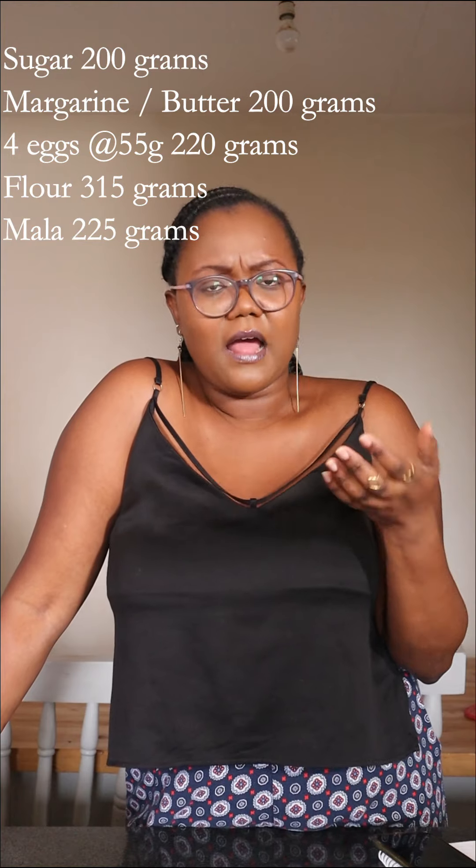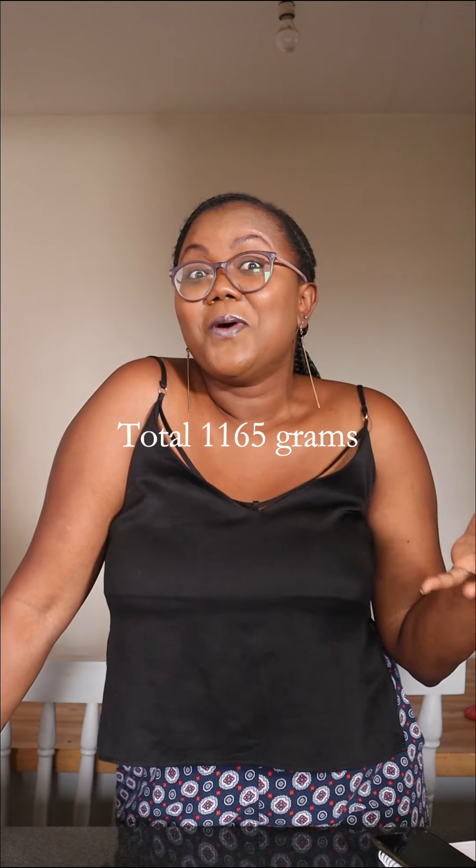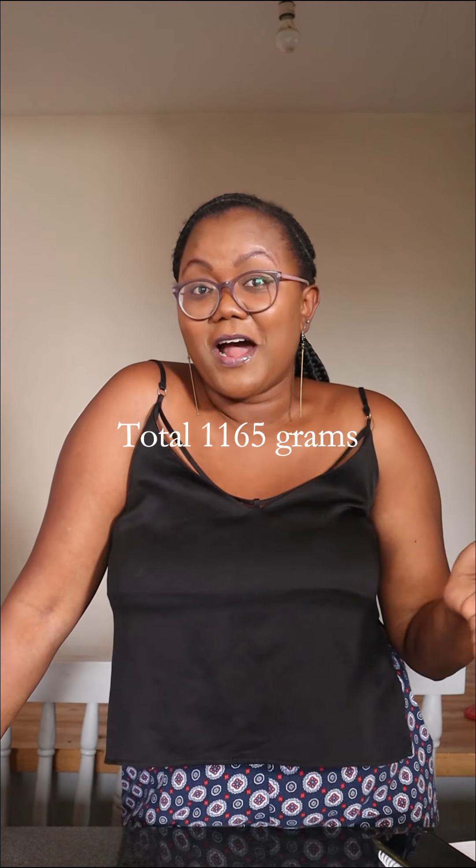The flour is 315 grams for my recipe. I also use buttermilk — maziwa mala — one cup, which is about 225 grams. I won't factor in the salt, vanilla essence, baking powder, and baking soda individually because they're negligible; I'll put them as a round figure of 5 grams. Adding up the sugar, margarine or butter, eggs, flour, buttermilk, and the miscellaneous ingredients, it comes to about 1,165 grams of cake batter.